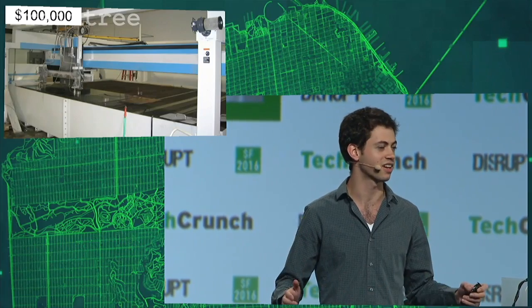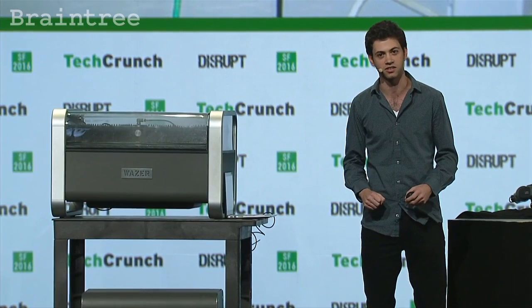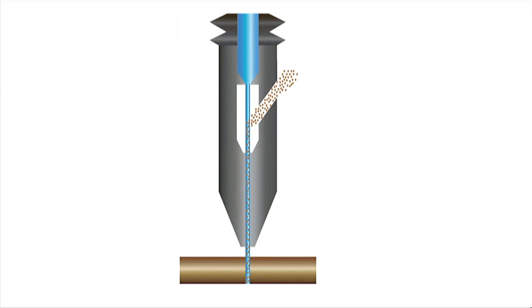So how does this technology work? Water-based cutting has been around for decades on the industrial scale — machines look like this, they cost over $100,000. Fundamentally, we pressurize water and combine it with abrasive sand-like particles at high velocity. It's the same erosion process of a river carving a valley over millennia — we just do it in a matter of seconds.